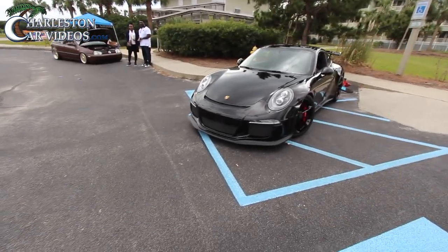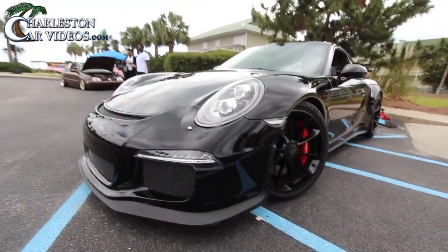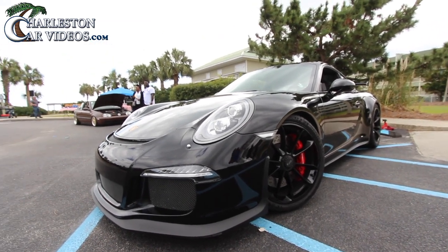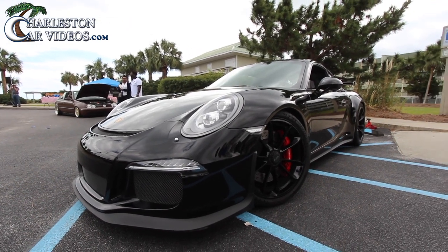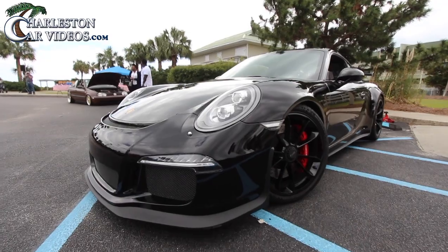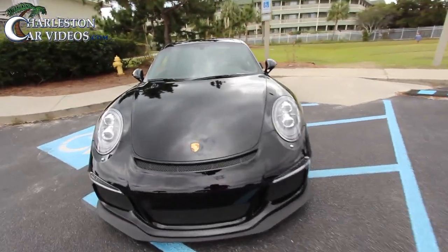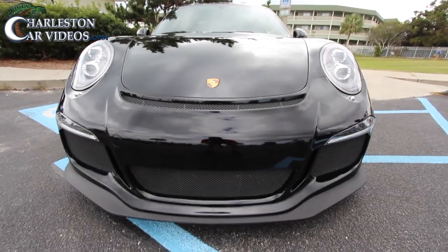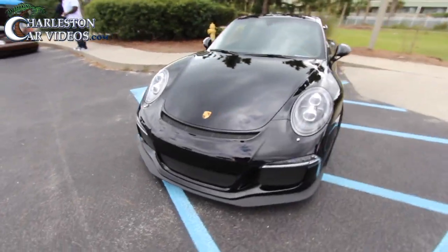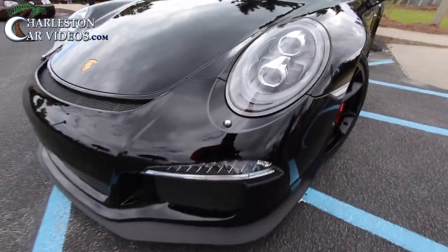Alright everybody, let's take a look at this GT3 Porsche — looking good, sporting in black, beautiful car. The weather is starting to get a little cloudy, which actually makes for nice filming, especially on this car. It's a beautiful and very pricey vehicle. For you Porsche fanatics, you know exactly what this is all about. The headlights look good — this is a gorgeous car.